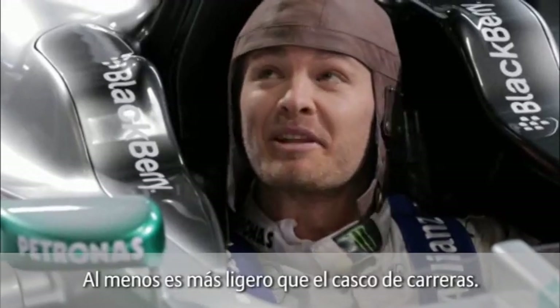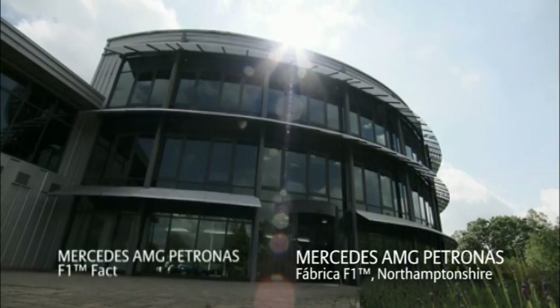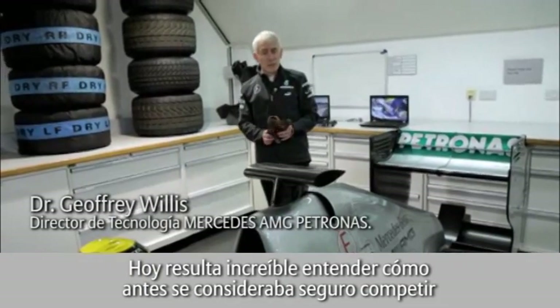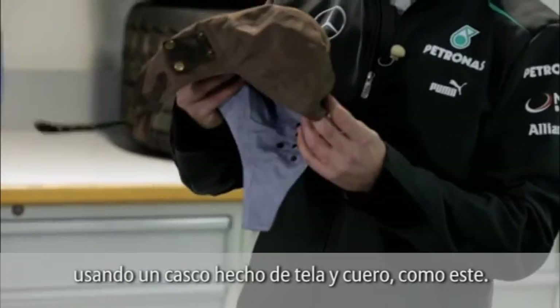At least it's lighter than my real one. Yeah, but it's nowhere near as safe, man. That's for sure. Nowadays, it's almost incredible to understand that people used to think it was safe to race in a cloth and leather helmet like this.